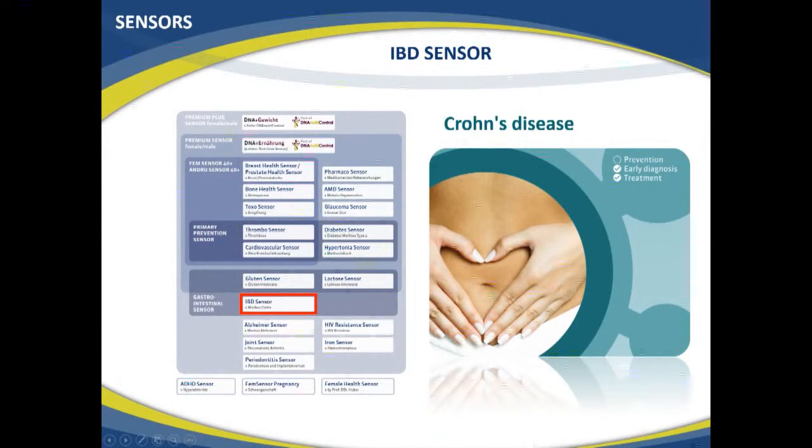Chapter 49: Crohn's disease and genetics. This is specific training for the inflammatory bowel disease sensor, found in the gastrointestinal sensor package. The IBD sensor helps you in early diagnosis and treatment, less so in prevention — so if you've developed it and have severe problems, it may help in early diagnosis, and when you have the disease it will help improve treatment.